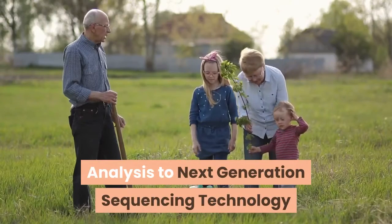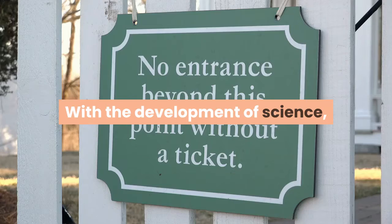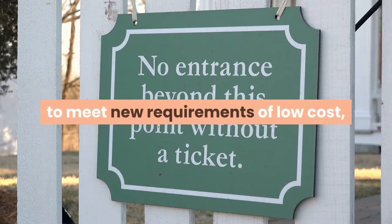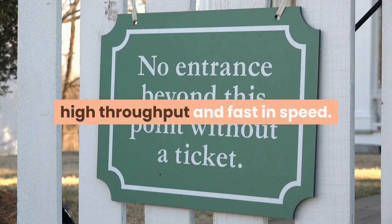Introduction to Next-Generation Sequencing Technology. With the development of science, traditional Sanger sequencing has failed to meet new requirements of low cost, high throughput, and fast speed.